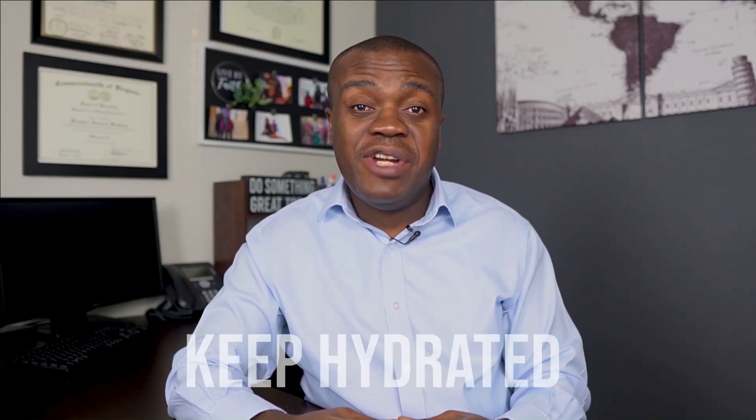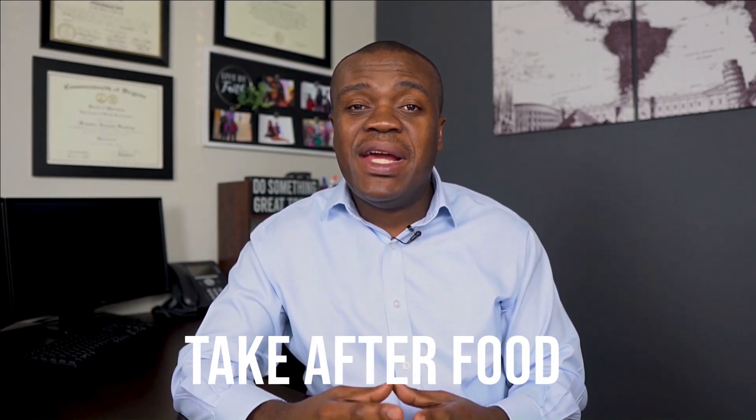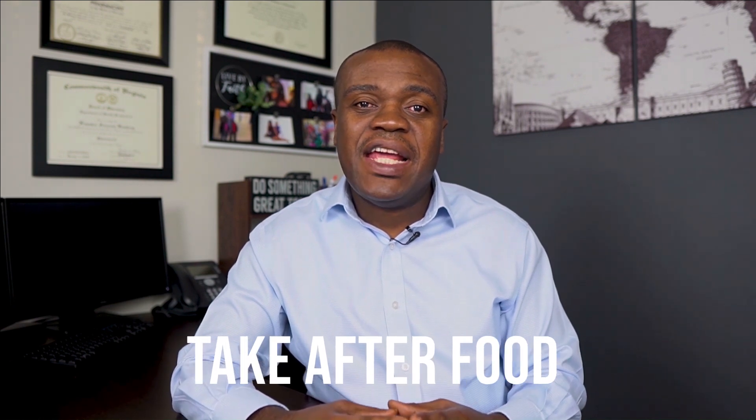Some brief counseling tips: number one, stay well hydrated while taking allopurinol — this helps prevent or reduce the risk of developing kidney stones. Number two, as mentioned earlier, take allopurinol after food rather than on an empty stomach, as it can irritate the gastrointestinal tract for some people.